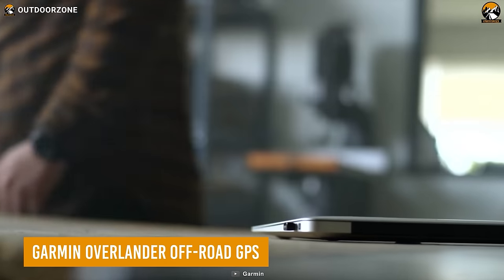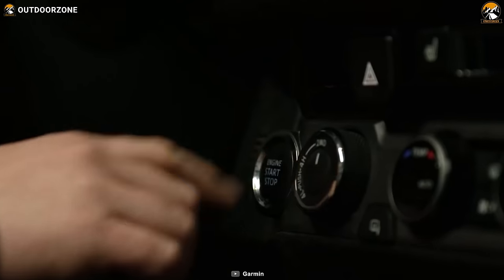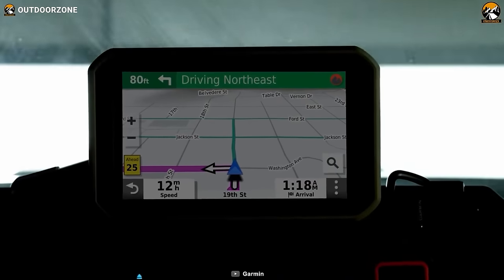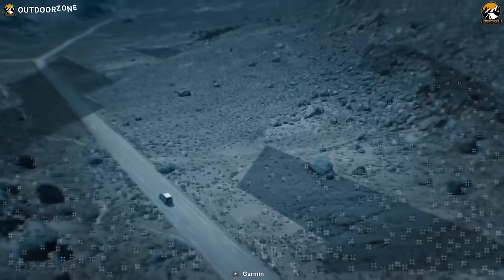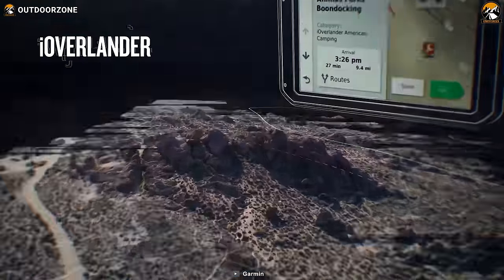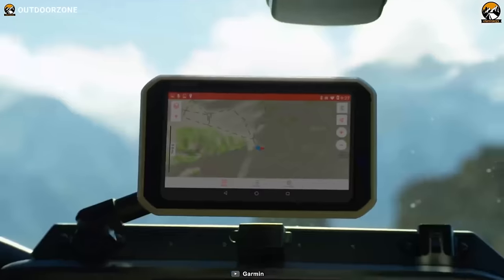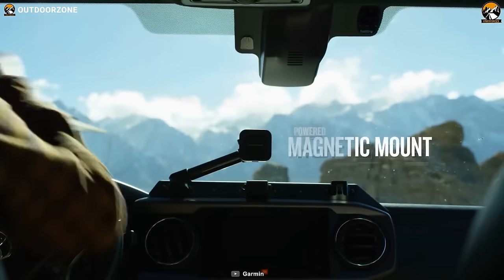Meet the Garmin Overlander, a reliable off-road GPS to explore the unknown. With Garmin's top-of-the-line networking system and 24k topographic maps, this navigator can show every little detail of the adventure. The addition of the iOverlander helps the user find public campsites, and the powerful magnetic mount makes things even easier.